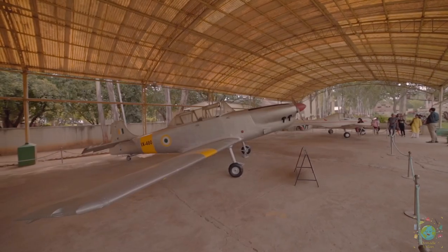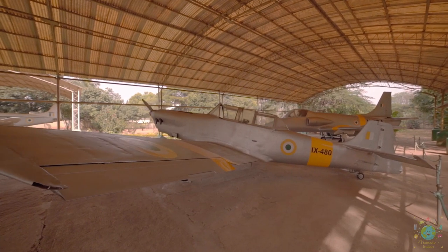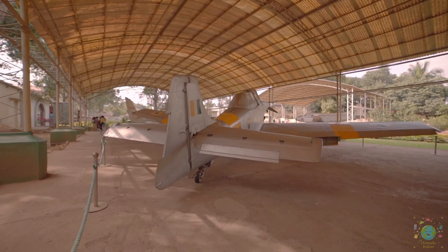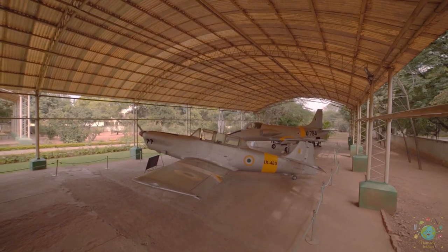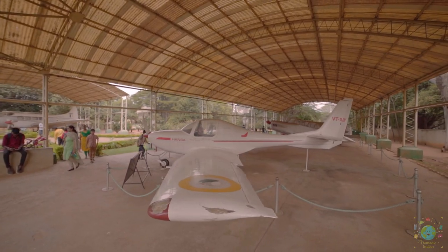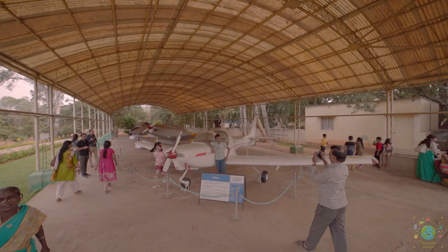The Hindustan HT-2 is an Indian two-seat primary trainer. It was the first company-designed aircraft to enter production in 1953 for the Indian Air Force and Navy. The HT-2 is a low-wing cantilever monoplane with a fixed tailwheel landing gear and enclosed tandem cockpits with dual controls. The NAL Hansa is an Indian all-composite low-wing tricycle gear two-seater general aviation monoplane for flight training as well as personal flying.